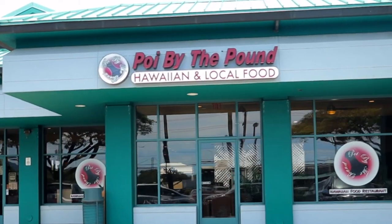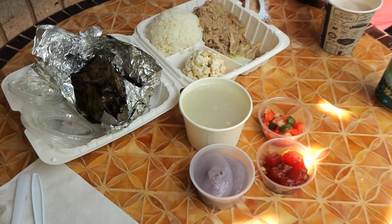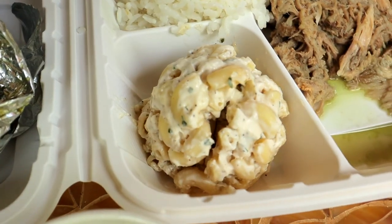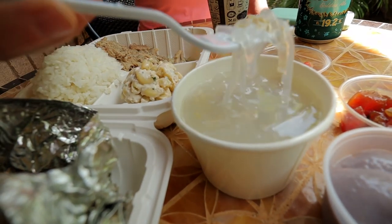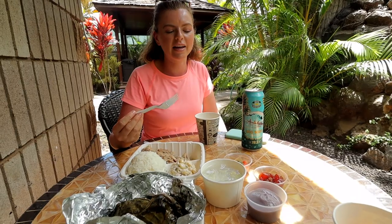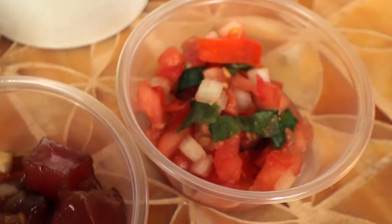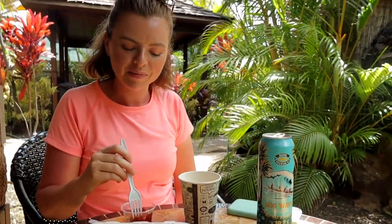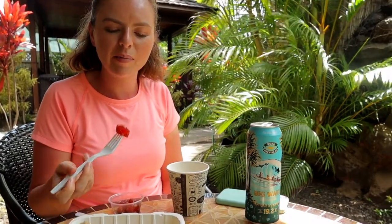We've definitely worked up quite an appetite so we are gonna go to lunch. We got poi by the pound and a mixed Hawaiian plate — definitely enough food for two. In it there's two different pork dishes, macaroni salad, rice, something called chicken long rice, poi, poke, and then a little salmon salad-looking thing. I think I'm gonna go for what I think is the poke first — it looks like just a little bit of tuna with some sort of glaze and some vegetables.